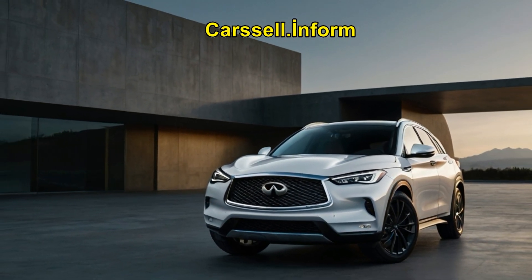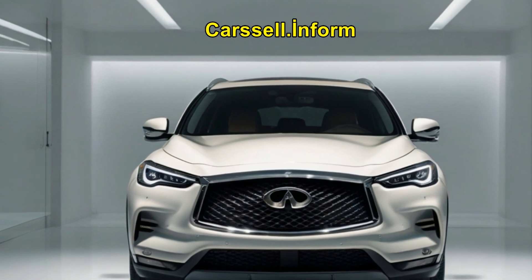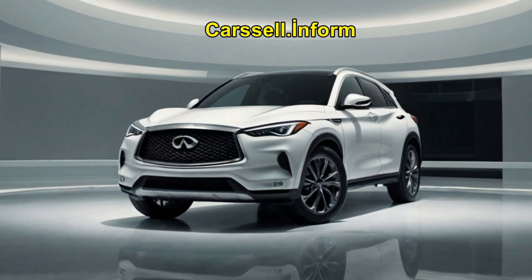The QX55, launched in 2022, is essentially a QX50 with a sportier, coupe-inspired roofline, similar to BMW's X4 or the Audi Q5 Sportback. Infiniti is one of the few Japanese brands to embrace this sleek design.